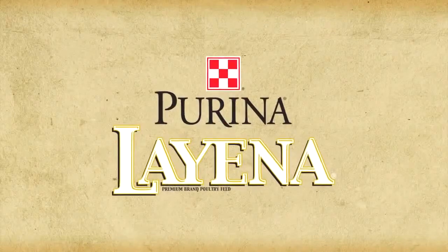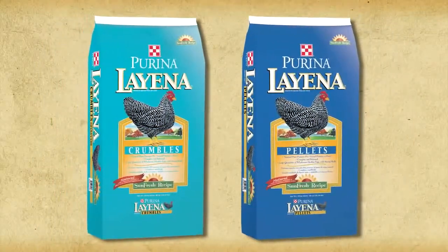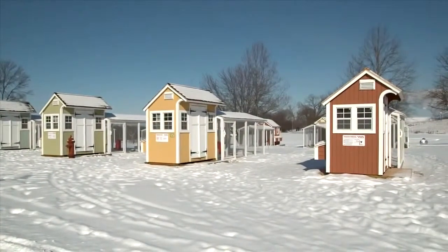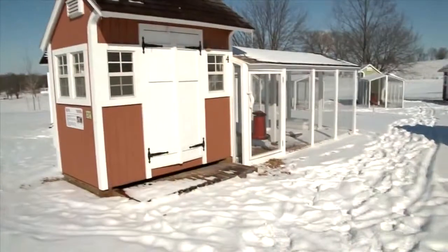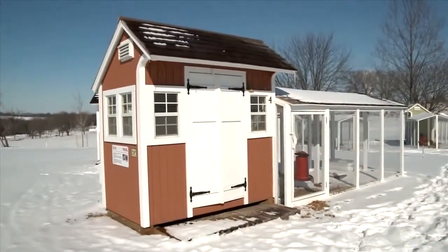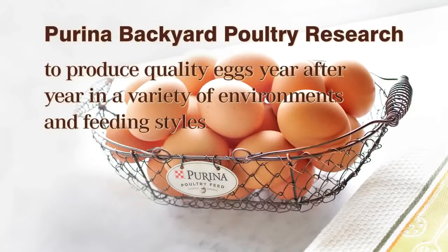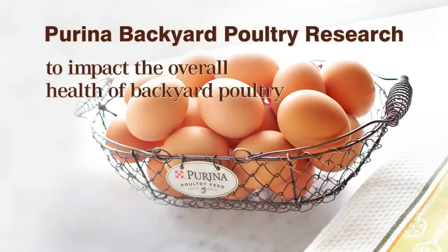At Purina, we want to offer products that help our customers provide the best nutrition for their birds. That's why we built our backyard flock nutrition unit. Our 12 small coops allow us to develop new, research-based products for backyard, free-range, and pasture-raised poultry. Currently, we're evaluating how to produce quality eggs year after year in a variety of environments and feeding styles, how to improve shell quality for strong eggs, and we're looking at ways to impact the overall health of backyard poultry.